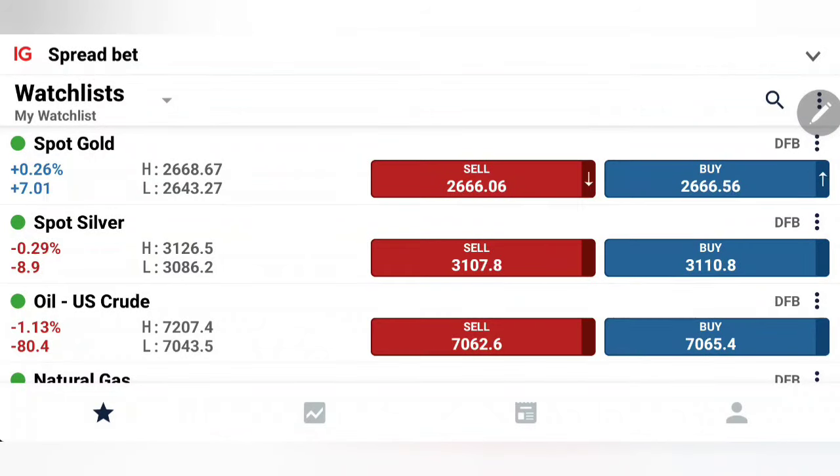Gold and silver throughout the day traded with moderate bullishness. We can see a struggle in gold towards the 2666-68 zone, while silver is also struggling between 31 and 31.20 levels. Neither the bulls nor the bears were in control, and the market is waiting for a breakout.